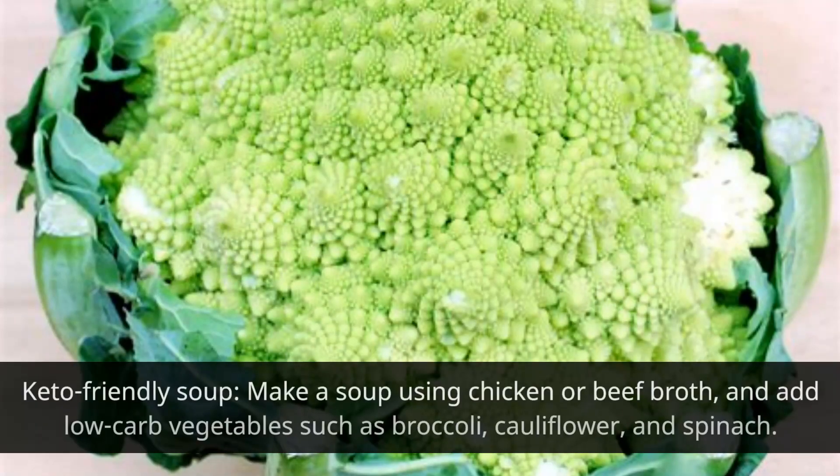Keto-friendly soup: make a soup using chicken or beef broth, and add low-carb vegetables such as broccoli, cauliflower, and spinach.